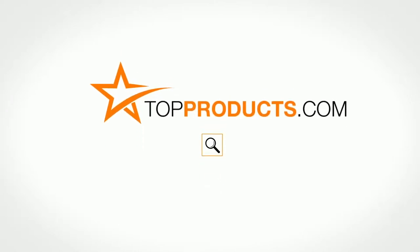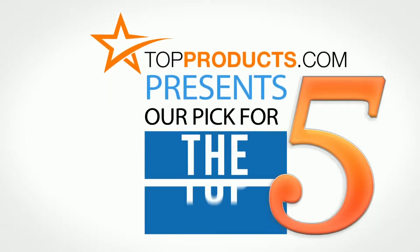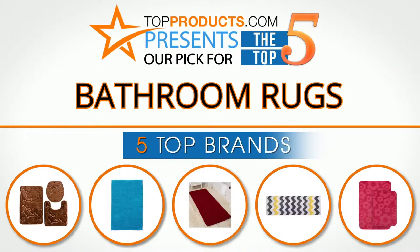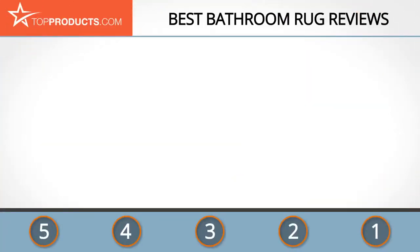TopProducts.com presents our pick for the top five bathroom rugs. For this review, we chose five brands known for quality bathroom rugs, showcasing a variety of options that are available.